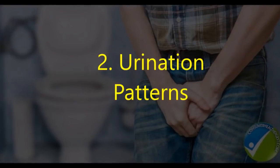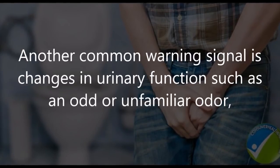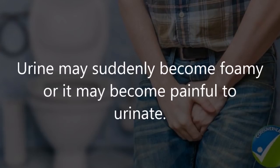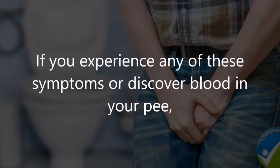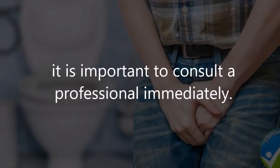Two: urination patterns. Another common warning signal is changes in urinary function, such as an odd or unfamiliar odor, paler or darker appearance, and reduced or increased frequency. Urine may suddenly become foamy, or it may become painful to urinate. If you experience any of these symptoms or discover blood in your urine, consult a professional immediately.